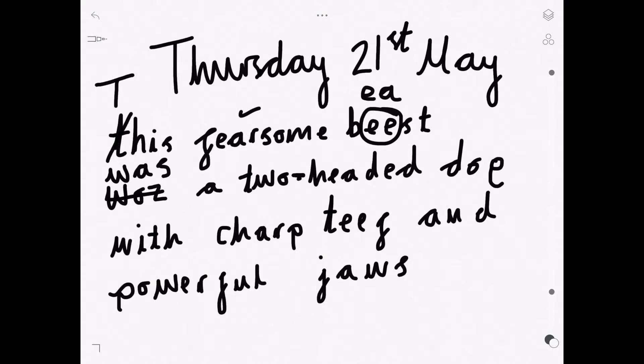Was a two-headed dog — whoops, the G is mirrored, it's round the wrong way. With sharp teeth — that's the wrong beginning, isn't it? It's 'sh', with sharp teeth. Also that one — 'th'. And powerful, that's right. And jaws, excellent. And then whoopsie, we've forgotten the full stop.